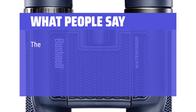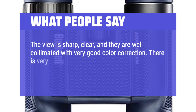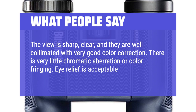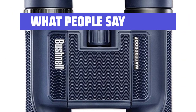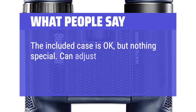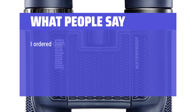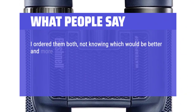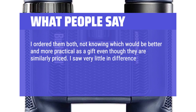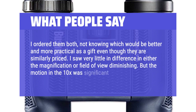What people say: the view is sharp, clear, and well collimated with very good color correction. There is very little chromatic aberration or color fringing. Eye relief is acceptable with glasses and good without them. The included case is okay but nothing special. You can adjust the lens for different eye strength. Well built. I ordered both models, not knowing which would be better as a gift, though they are similarly priced. I saw very little difference in either the magnification or field of view, but the motion in the 10x was significant.